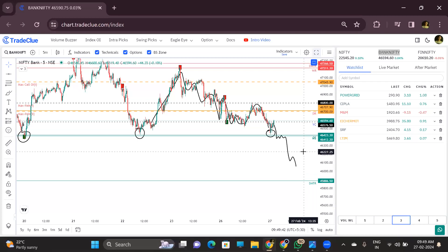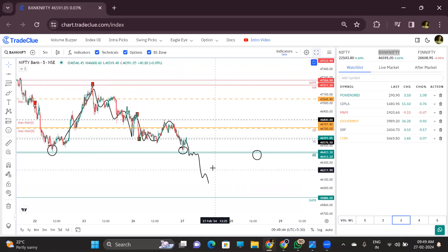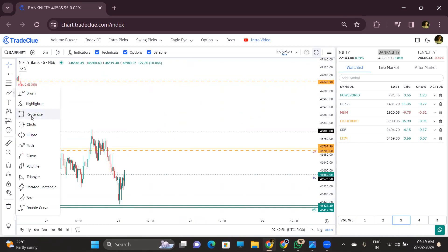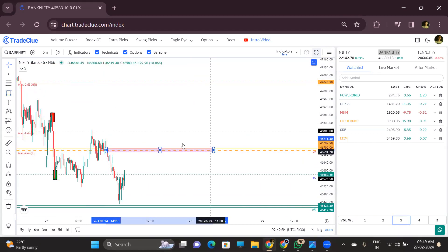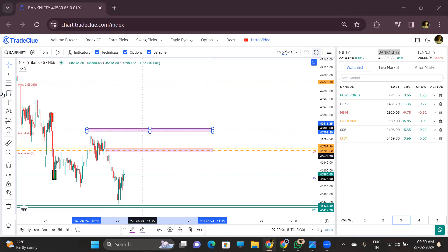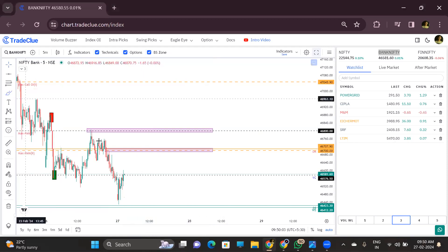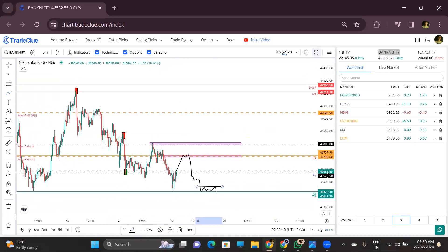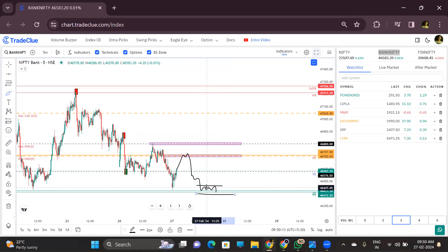We are not looking for the buy side in BankNifty because there is immediate resistance — immediate resistance zone with max pain. So upside is capped, upside is limited. Even if it goes down and comes back up in the afternoon, we will be more interested in sales because selling is quite strong.